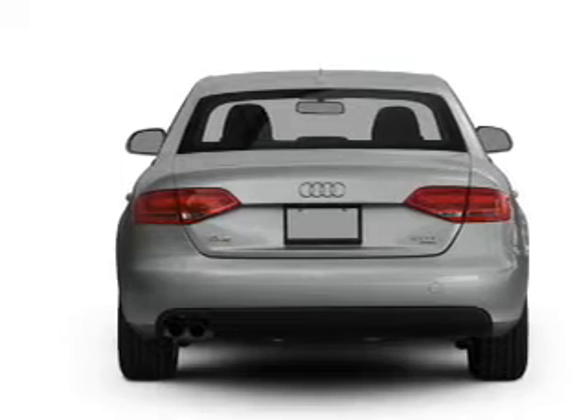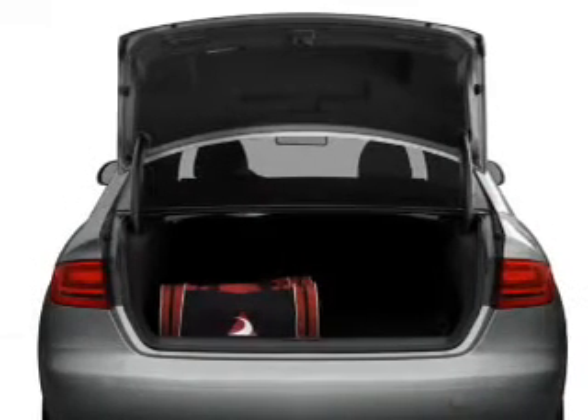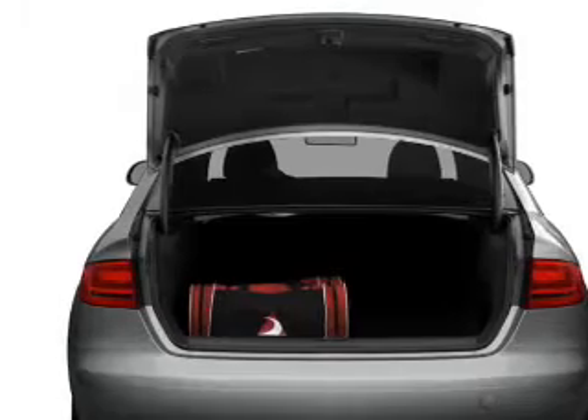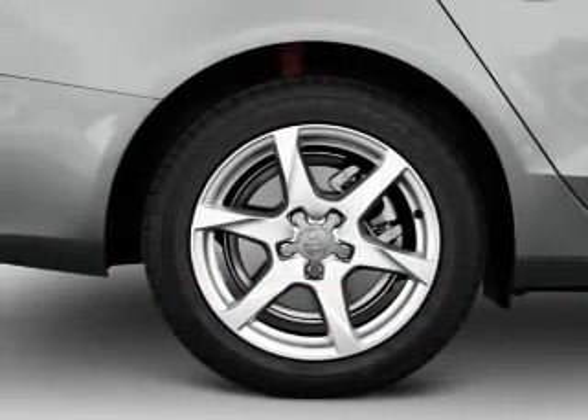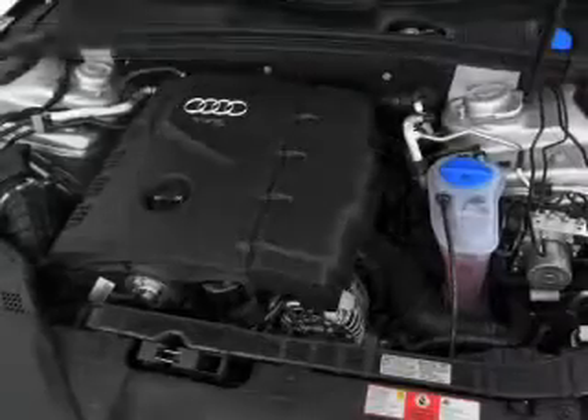Premium wheels give a more luxurious look. A premium sound system is just one of the benefits of owning this vehicle. Brake safely with the anti-lock braking system. There's nothing like a sunroof on a nice day. Pamper yourself with memory settings.